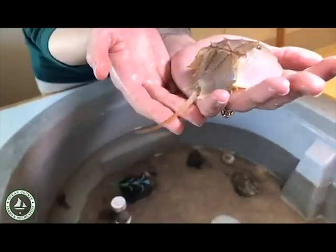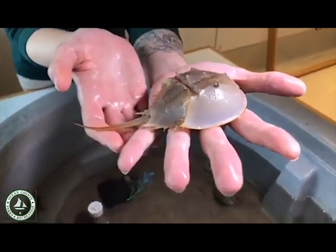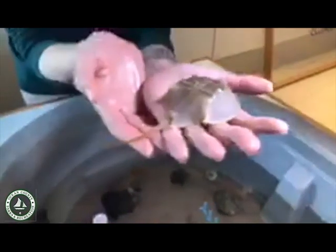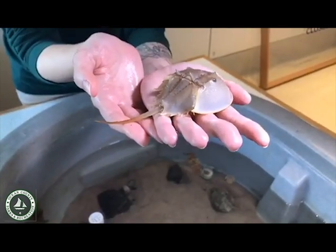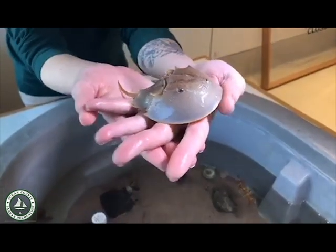When you look at them at first they might seem a little bit intimidating. They've got all these little pointy and prickly edges, and you'll probably notice this long tail. You might think: if it's related to a scorpion, can that tail sting me? And the answer is no. Horseshoe crabs are completely harmless to humans — they just look kind of spiky and scary at first glance.